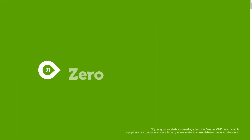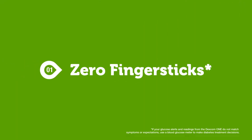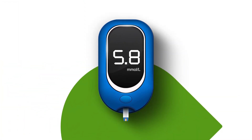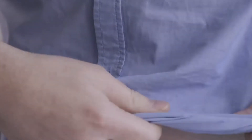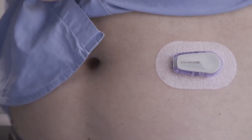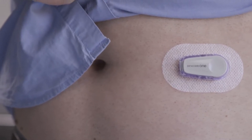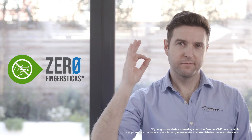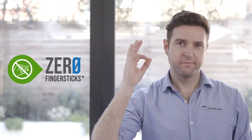Reason number one: zero finger sticks. Enjoy the freedom of managing your diabetes without having to prick your fingers. The Dexcom One continuous glucose monitoring system is designed to deliver accurate glucose readings without calibrations. It eliminates the need to take finger stick measurements using a blood glucose meter.